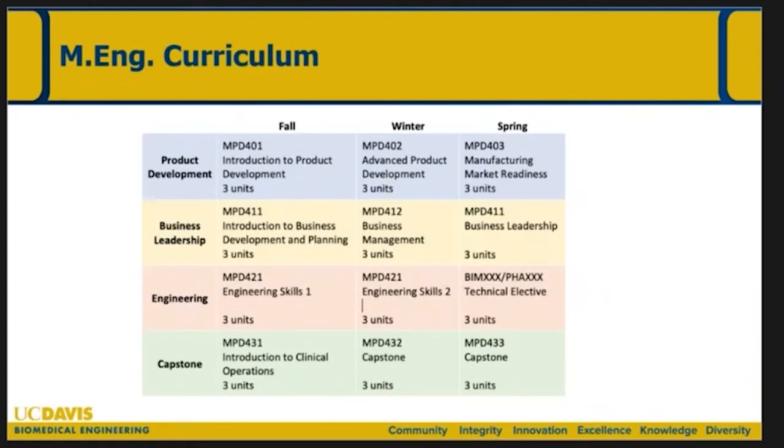The MEng curriculum is quite symmetrical. On the left-hand side are the four major topic areas: product/device development, business leadership — courses actually taught by the Graduate School of Management — a series of technical skills in engineering, and the bottom row, the capstone course, which is the key feature. These students are going to be identifying unmet medical needs and developing a commercialization plan. This is where we hope to intersect with the different medical departments, in particular the Department of Surgery.